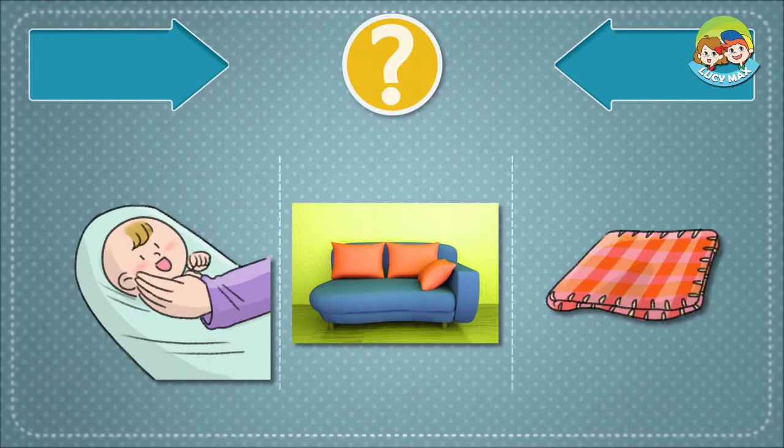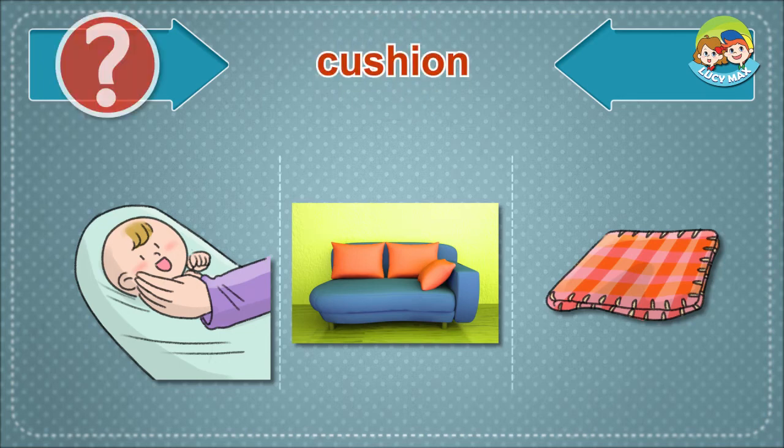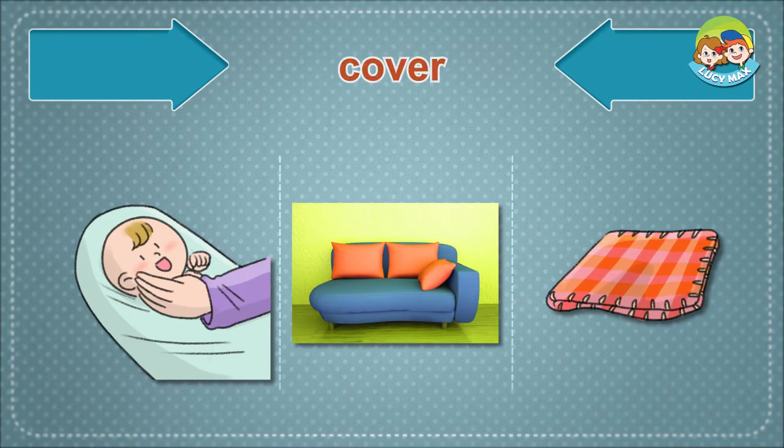Listen and choose the right picture for the word. Cushion. Blanket. Cover.